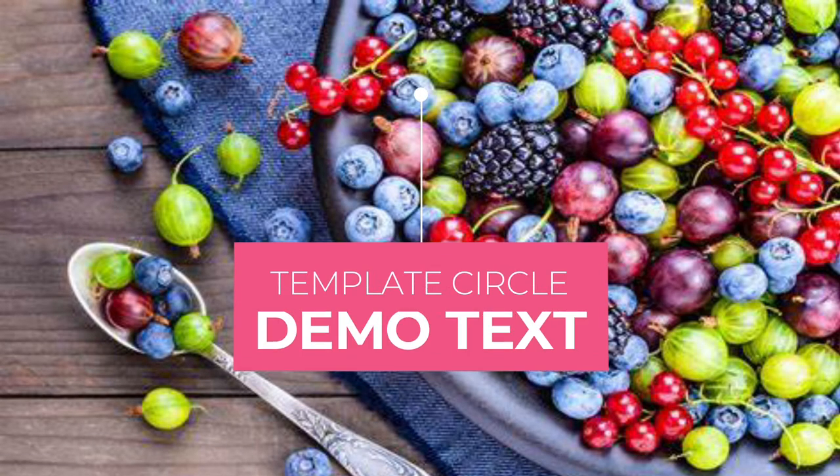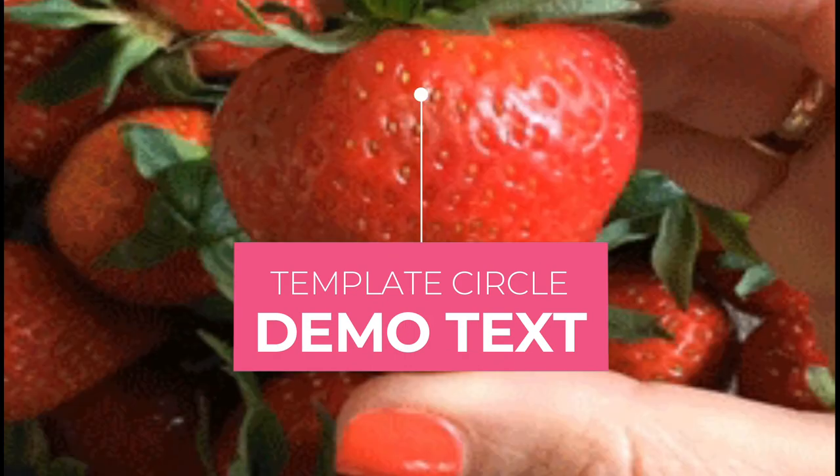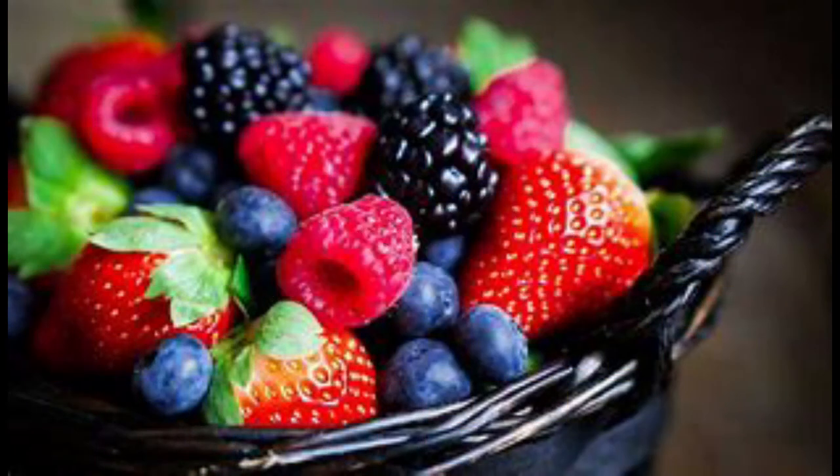Berries. Consume berries, especially strawberries and blueberries. Enriched with anti-inflammatory properties, including them in your diet is beneficial to prevent high uric acid levels in blood.